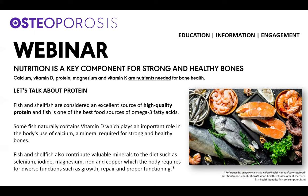Some fish naturally contain vitamin D, and they play an important role in the body's use of calcium, a mineral required for strong and healthy bones. Fish and shellfish also contribute valuable minerals to the diet, such as selenium, iodine, magnesium, iron, and copper, which the body requires for diverse functions such as growth, repair, and proper functioning.